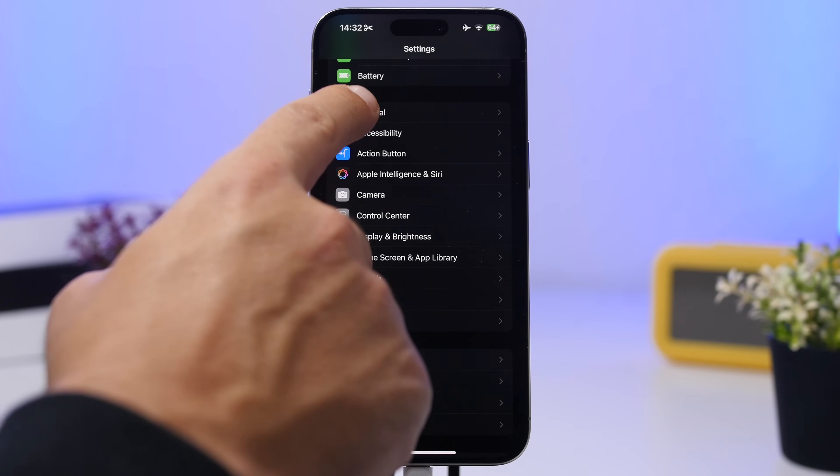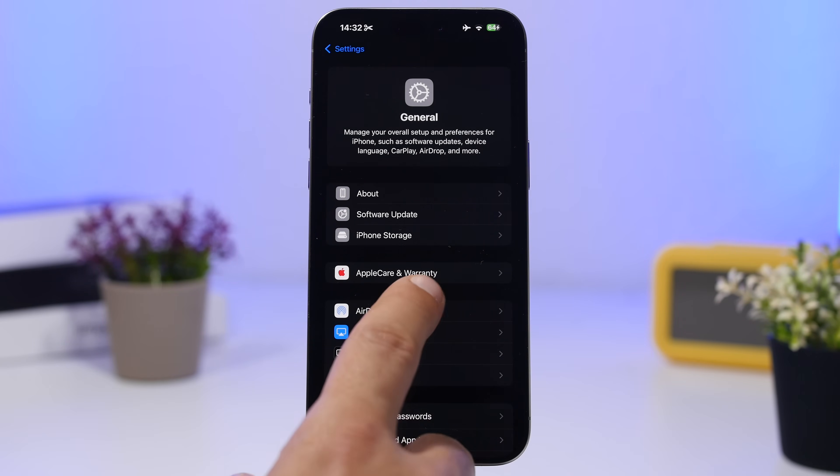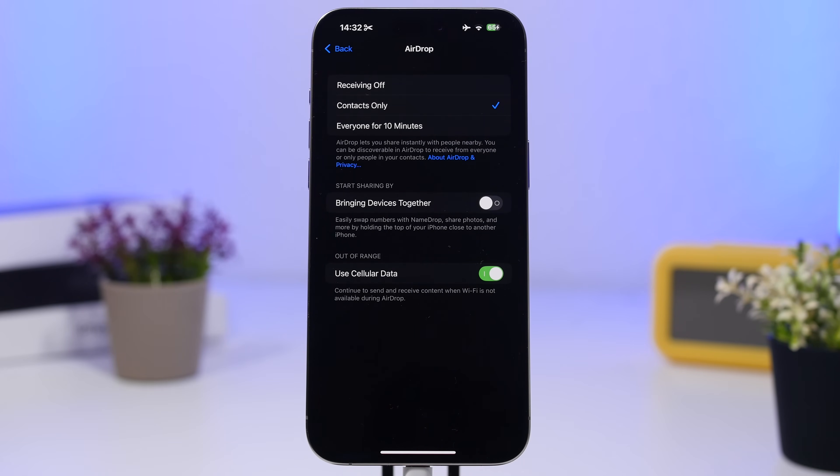Moving on to General settings — we have AirDrop. I suggest you first turn off 'Bringing Devices Together,' a feature you probably very rarely use. Also keep AirDrop turned off when you're not using it, otherwise it will consume a ton of battery.